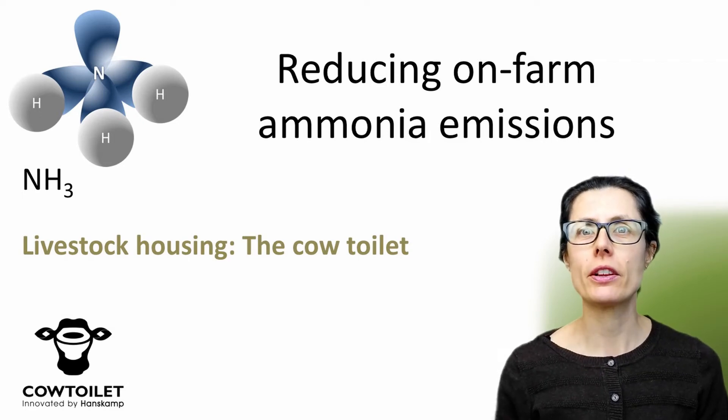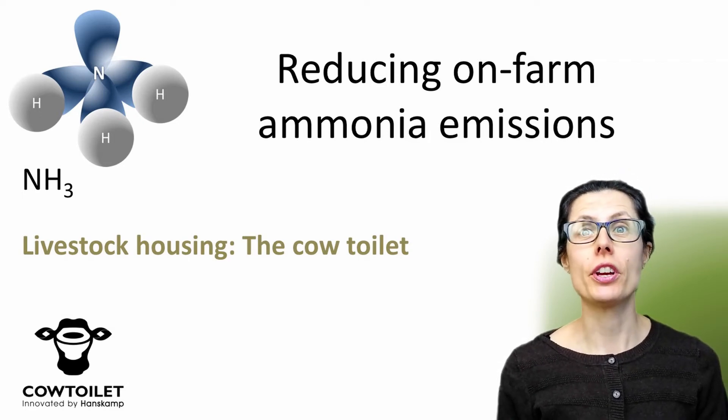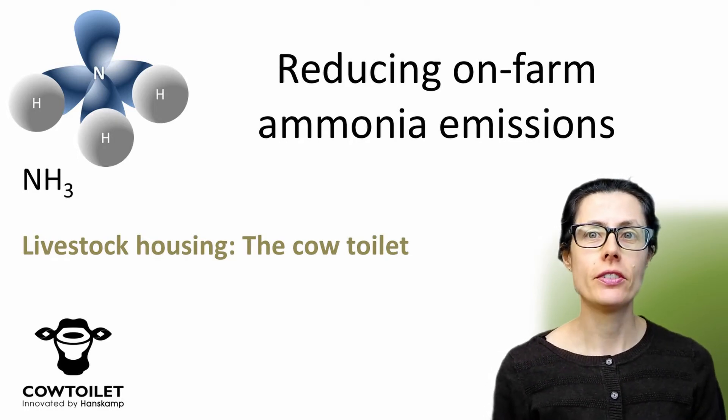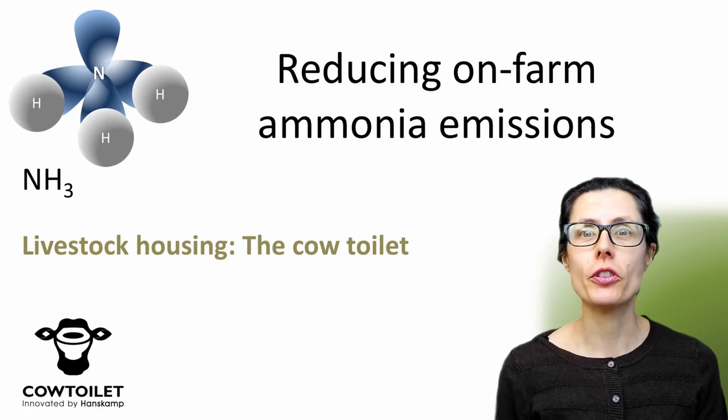Hi, I'm Mary. I'm an environmental consultant. This video is part of my reducing on-farm ammonia emissions series. Today I'm going to talk about a new concept in ammonia reduction: the cow toilet.